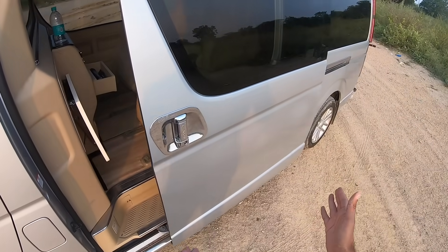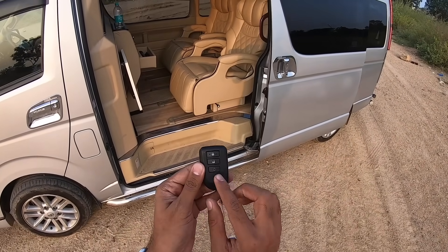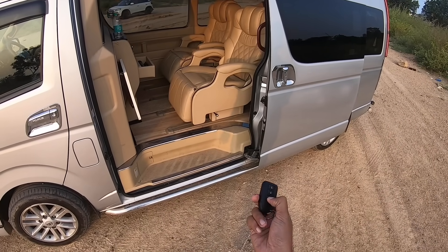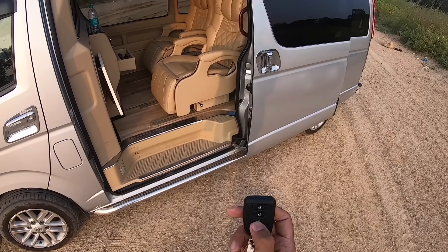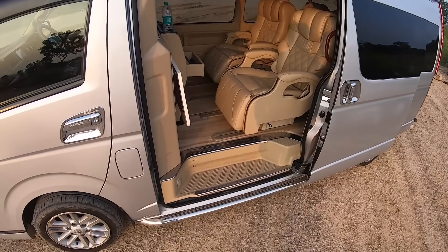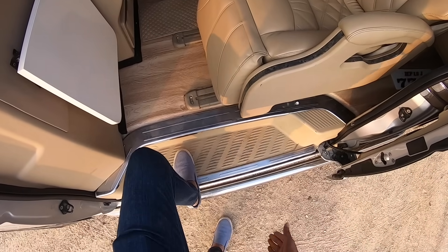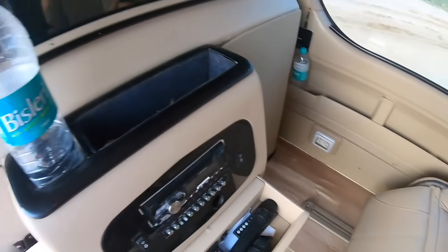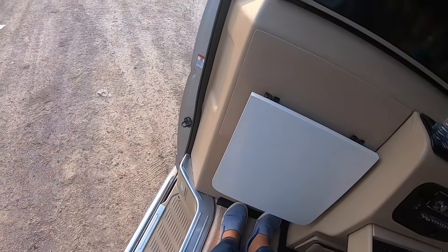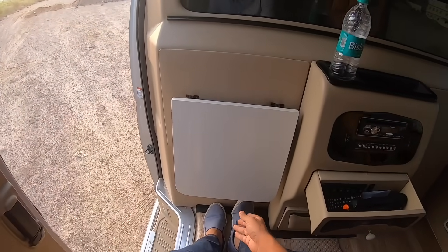I'm quite confident that with the key you can also open the doors remotely. Getting inside is easy because there's a scooped-out side step. I'm going to take the best seat in the house — the position like a conductor who can operate the doors. All I have to do is press this button to close it, and there it closes.